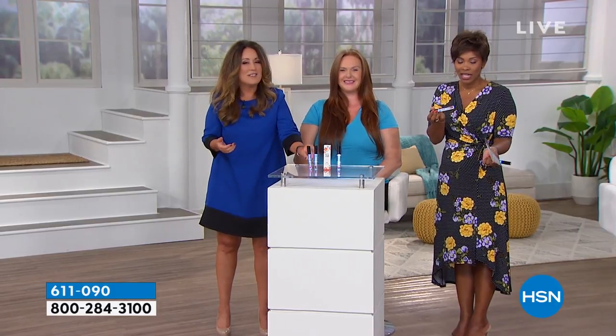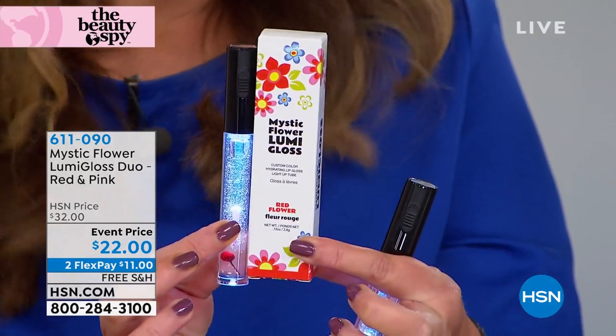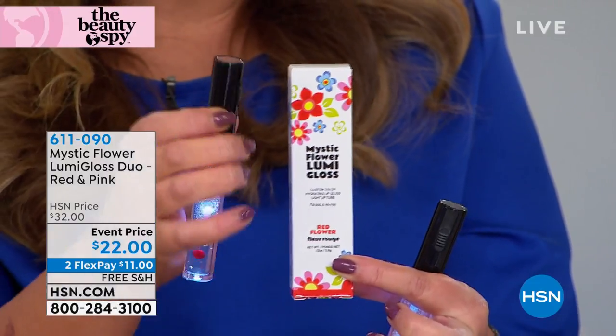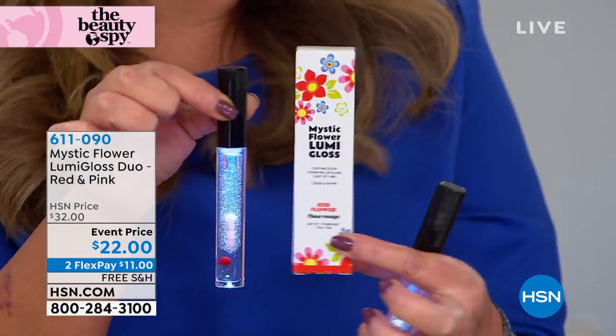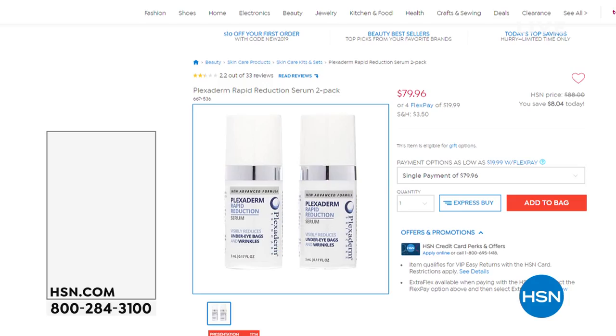It's everything that you could possibly want. You're getting two of them, you're not choosing. You've got the hand-packed real flowers on the inside of each tube. You've got a light on the top of each tube and a mirror — individually boxed. Take a look at the box because we worked on it really hard. It's cute, it shows how much you love. Get your own custom lip gloss — enjoy the flex pay and enjoy the free shipping.